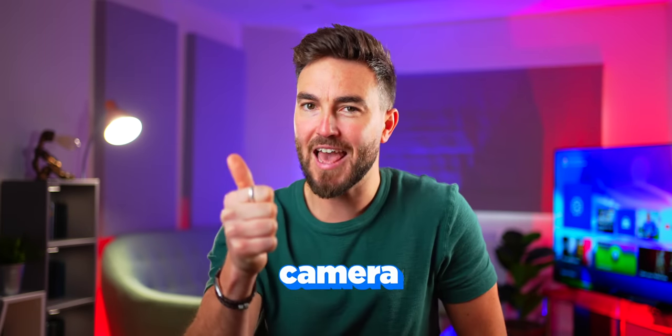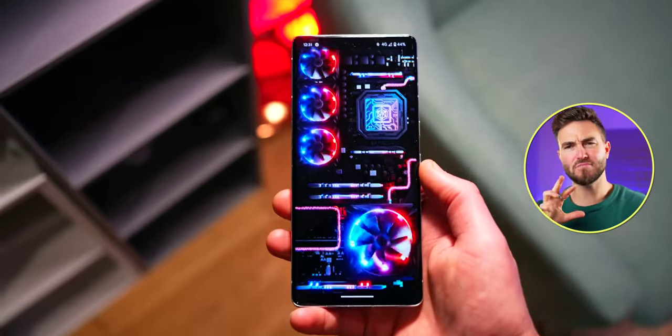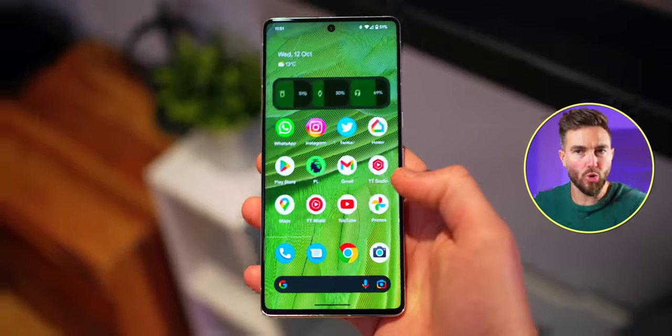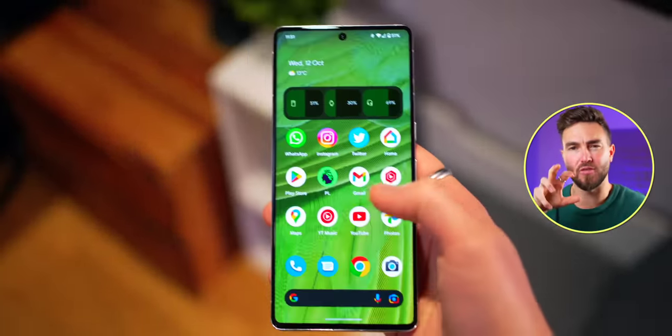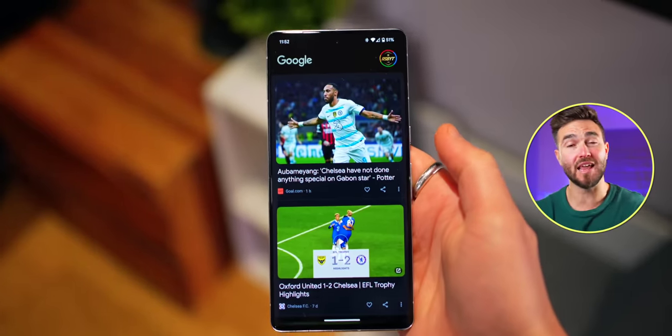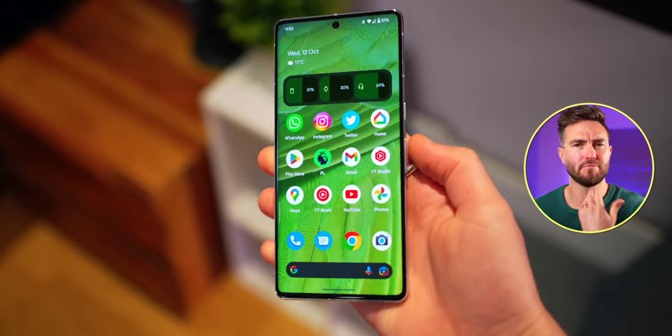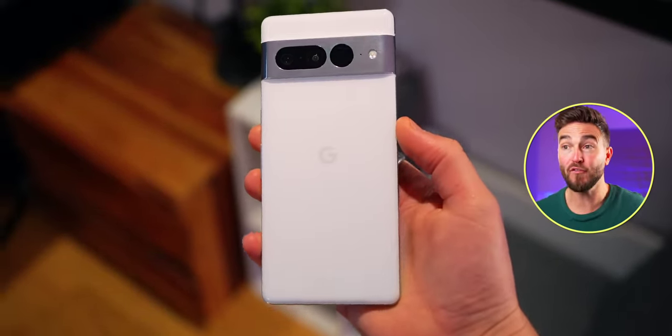Two of the big selling points of a Pixel phone are number one, its camera, and number two, stock Android software — Android how Android should be, in theory. Because interestingly, for many people, it's never quite been like that. Over the years, Google have been plagued by software issues on their phones, and I can never quite get my head around it, because that was the one thing Google are known for and had full control over. Their hardware game, from a design point of view, has been a bit off until the 6 series, which I thought was spot on — but still, according to a lot of people, the software issues remained.